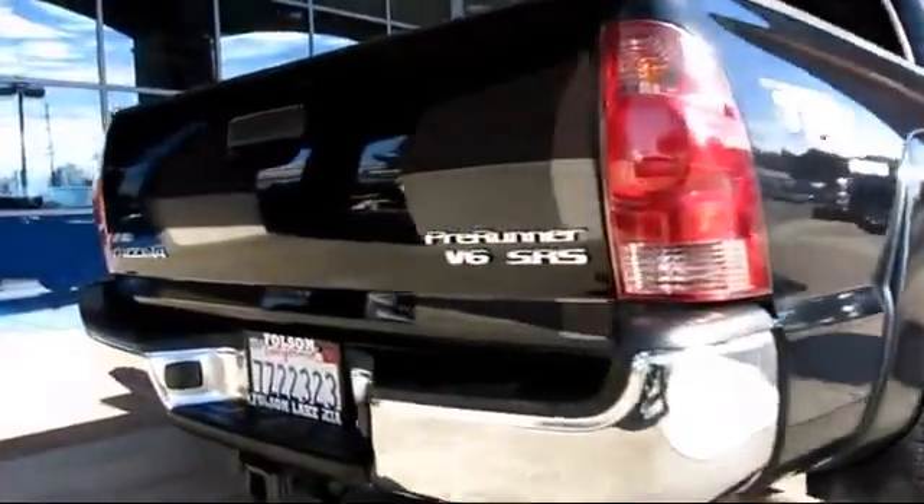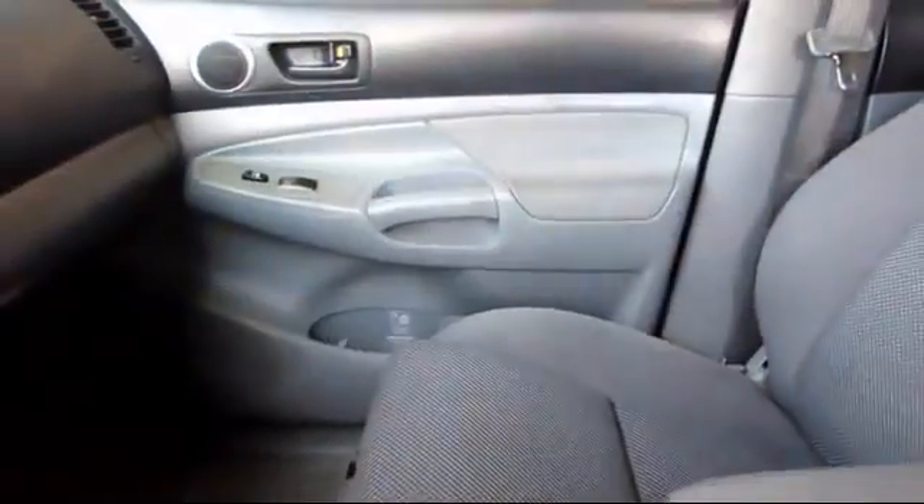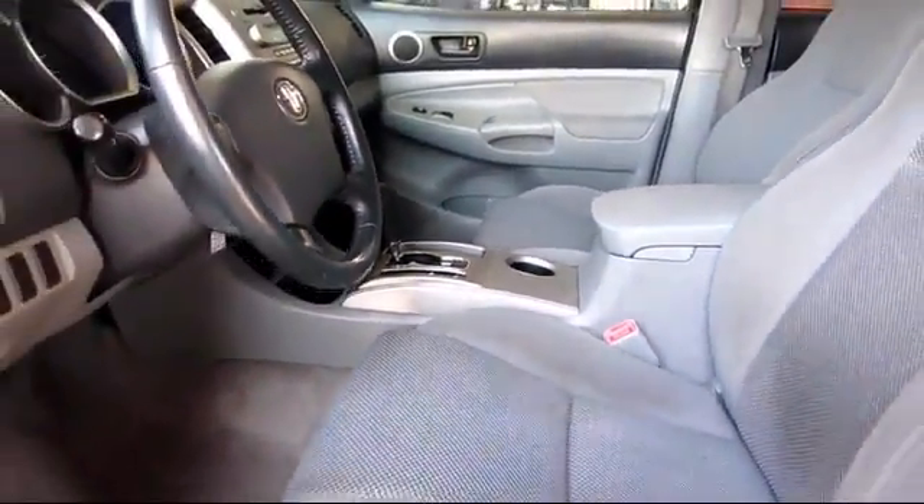Only the best trade-ins and purchased vehicles make it through our meticulous inspection and reconditioning process. We know it matters who you buy from, and that's why here at Folsom Lakeford, we say: